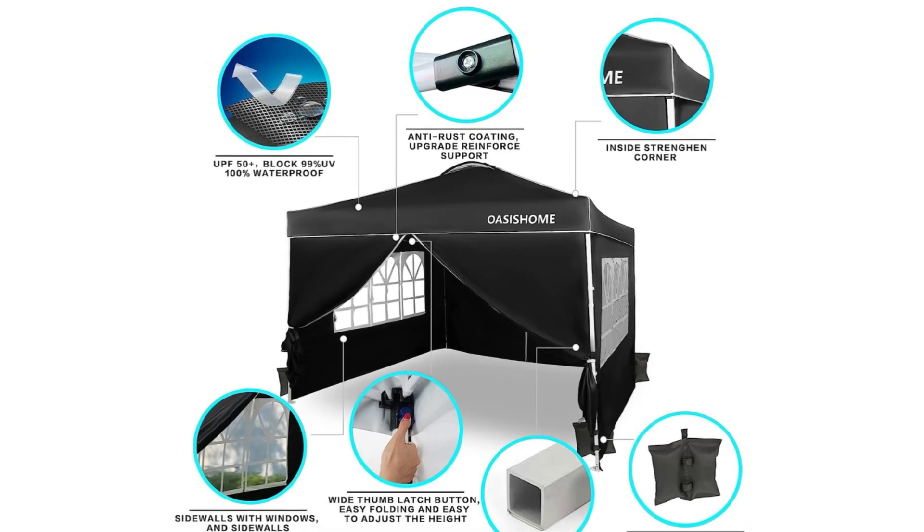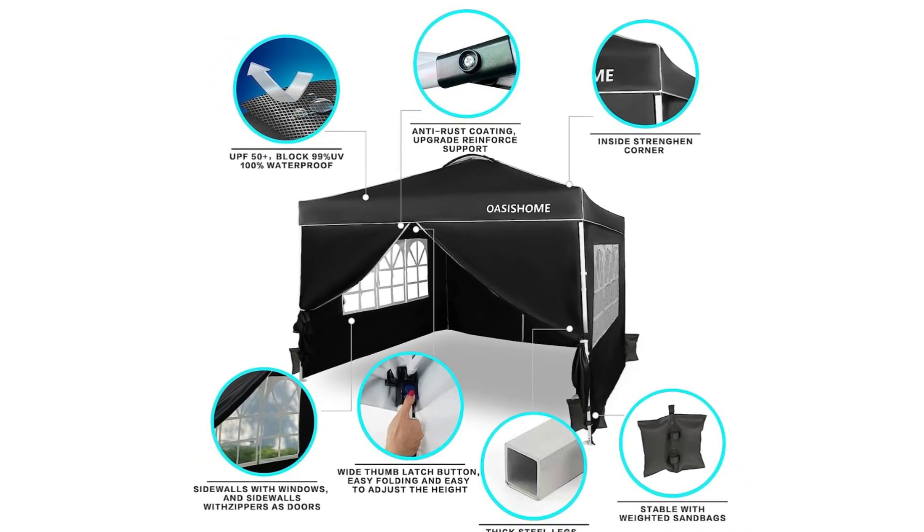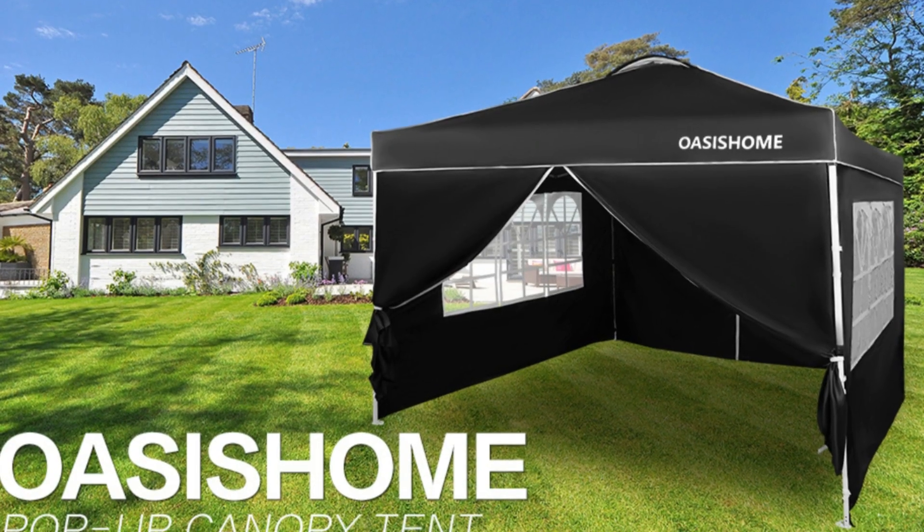The sturdy frame is designed to be easily opened and easily folded via its super-convenient thumb-latch button system.